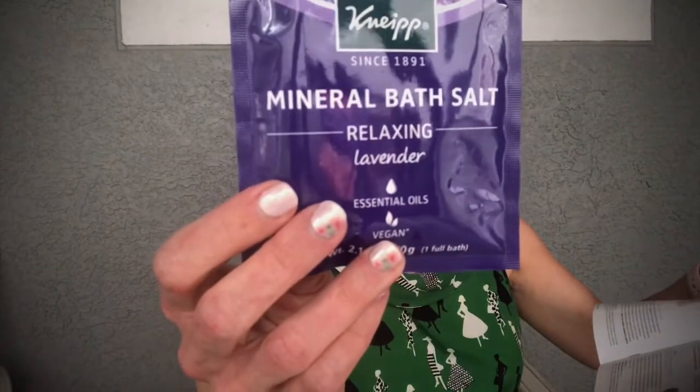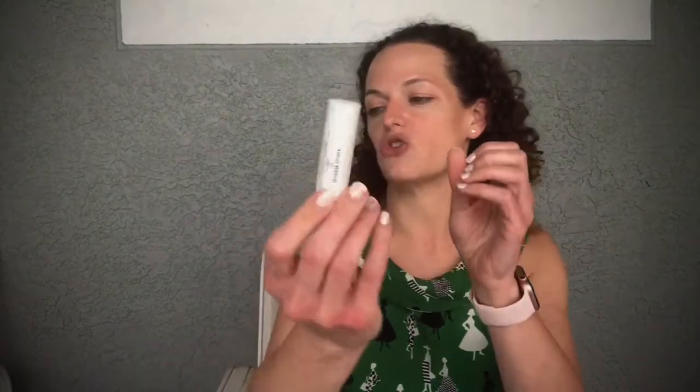We also got a small bag of Relaxing Lavender Mineral Bath Salts — a 2.1-ounce bag retailing for $4, while the full size is $20. The editor described reclaiming her bath for 15 heavenly minutes with these lavender-scented mineral salts. I mostly take showers, so I might sprinkle these in the shower as a steamer, or save them as a gift for someone who loves luxurious baths.